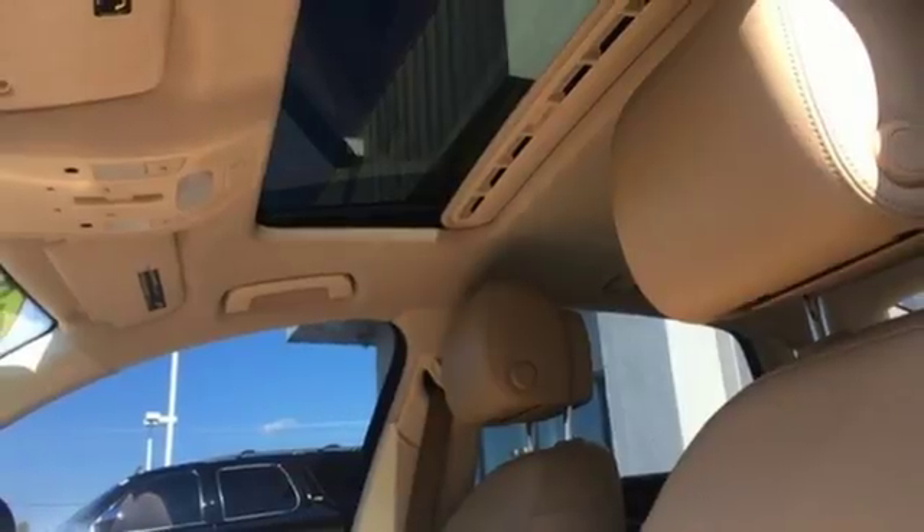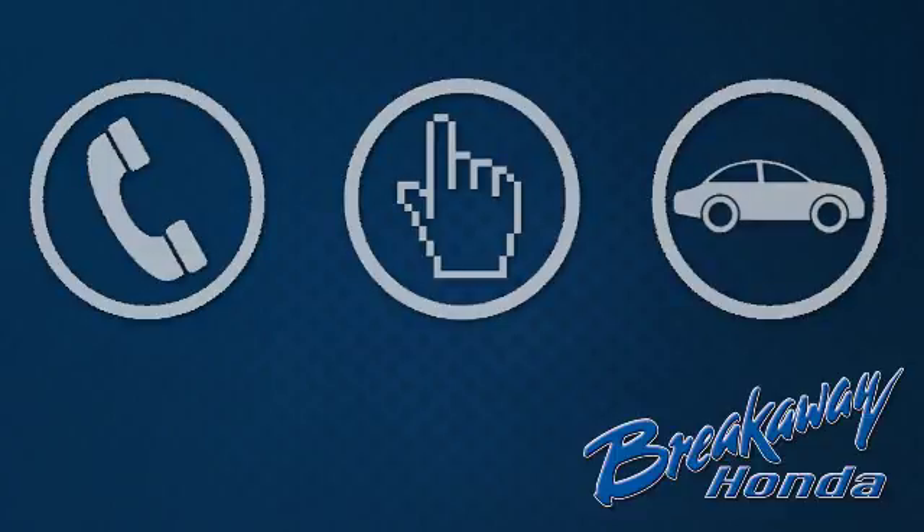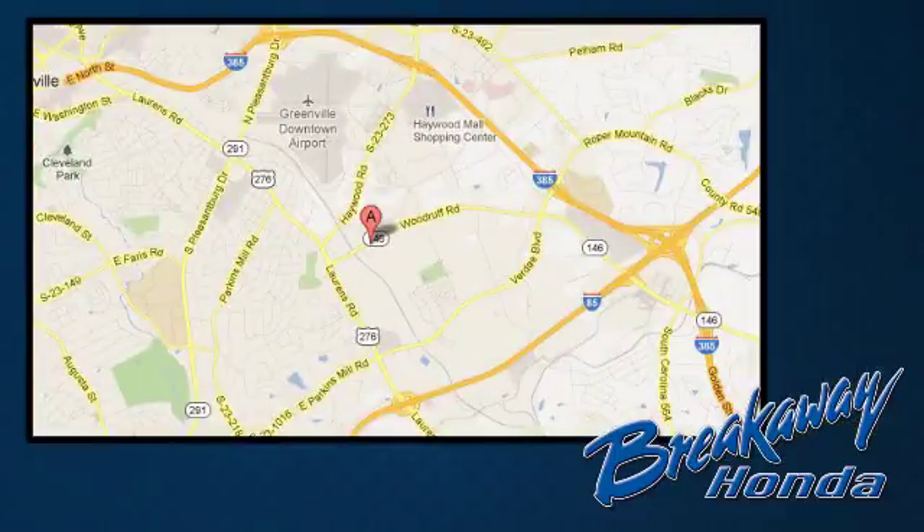Get your chance to ride. Call, click or stop in today. We're conveniently located at 330 Woodruff Road in Greenville, South Carolina.